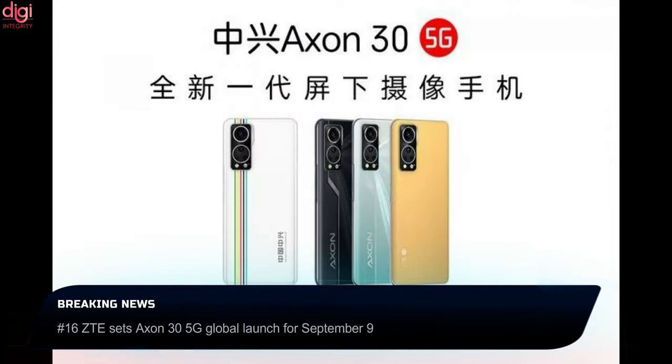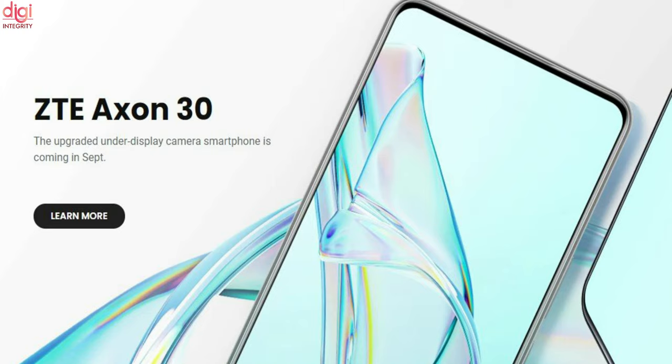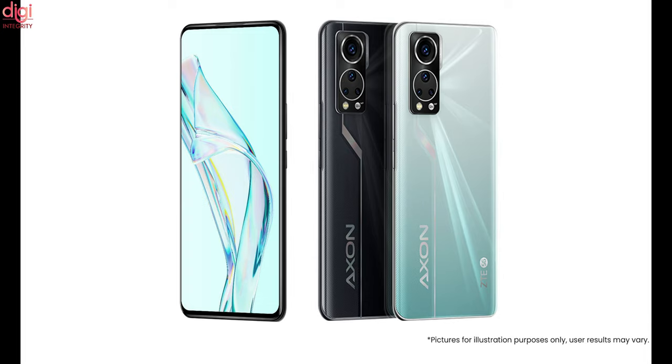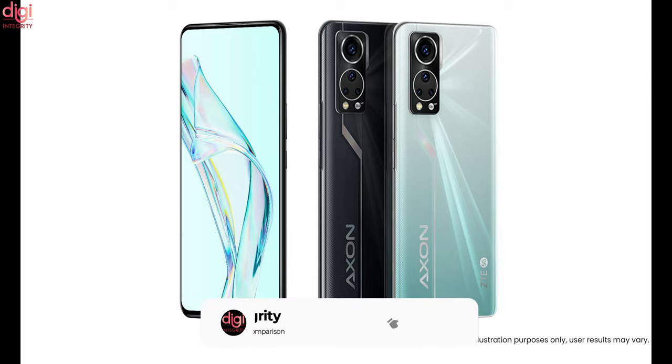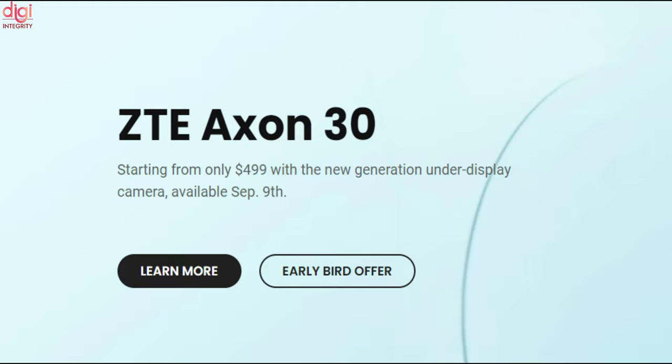ZTE unveiled the Axon 3 5G last month, a phone that launched its second-generation under-display camera. A few days later, the company tentatively set the global launch date for September, and now it has committed to a more exact date — the phone will be available in multiple countries around the world on September 9. The 8GB RAM and 128GB version will come with a $500 price tag in the US, 500 euros in Europe and 430 pounds in the UK. If you prefer the highest-specified model with 12GB RAM and 256GB storage, that one will be $600, 600 euros and 520 pounds.